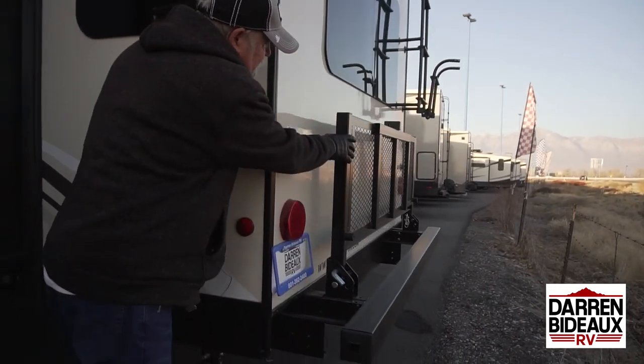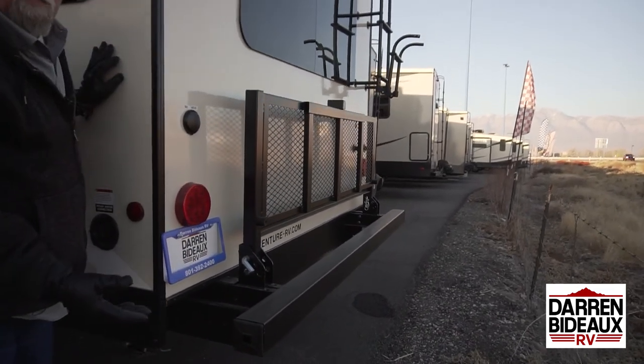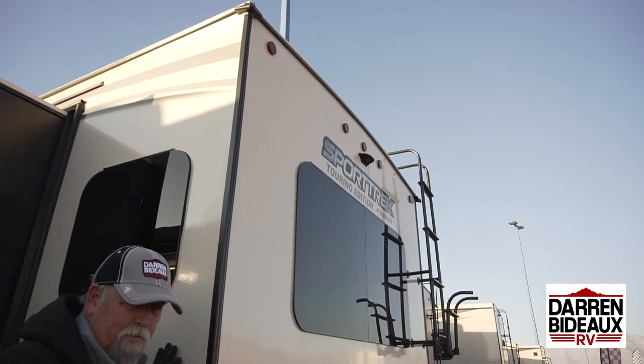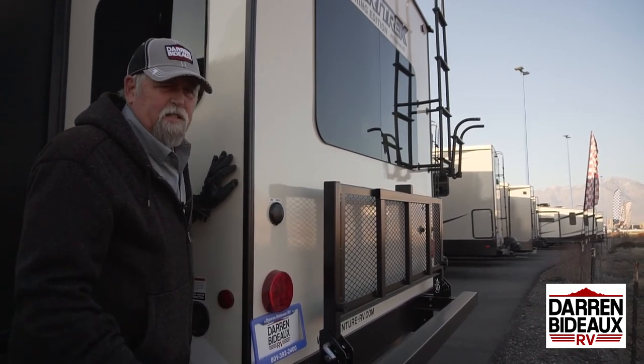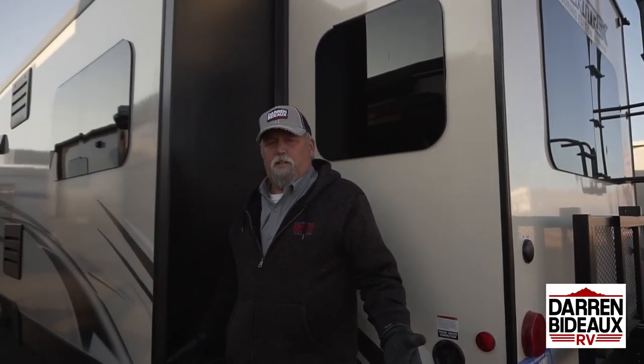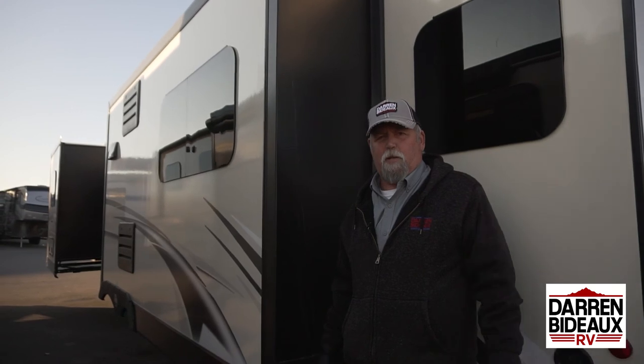Back here is your fresh water tank — 56 gallons of fresh water. Another option this comes with is a rack on the back, so you can put the rack down and put your bikes on it, put a generator on it, or a load of wood — you can use that rack any way you want. It holds about 150 to 200 pounds. This is Brooke again — come on down to Darren Badeau RV and I'll show you this trailer.